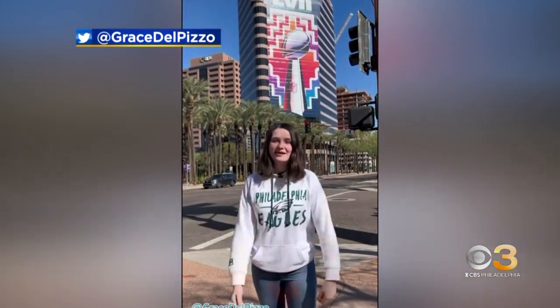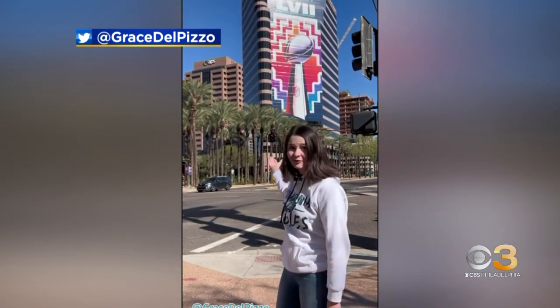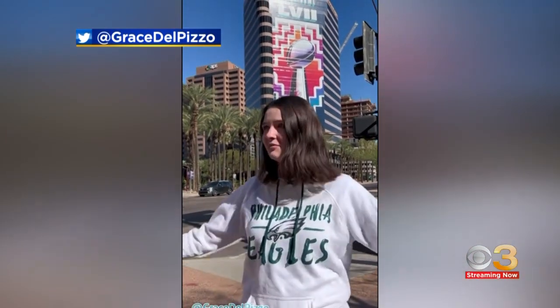What's up Eagles fans? I'm Grace. I'm from Delco but I go to college in downtown Phoenix. I'm holding down the fort until you guys get here in a week. But until then I'd like to show you around so you can take a look at one of our favorite things.